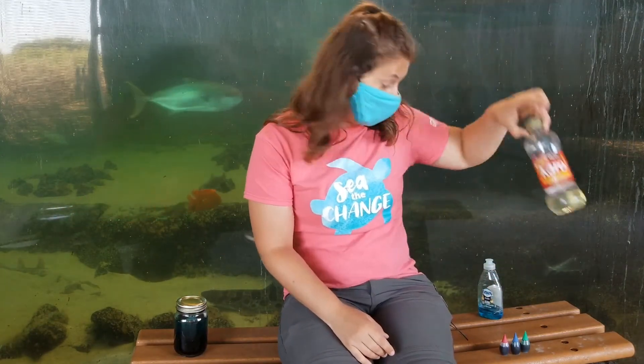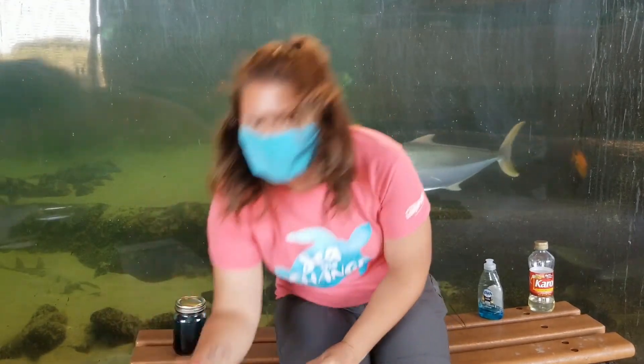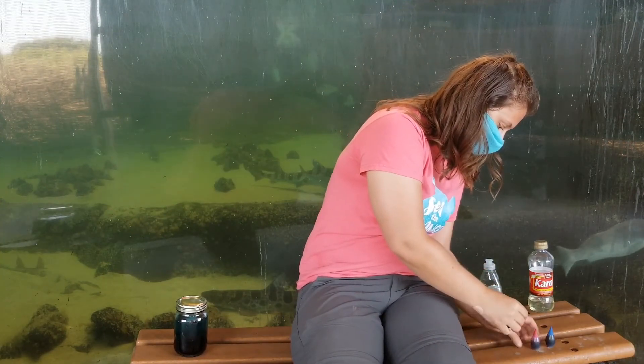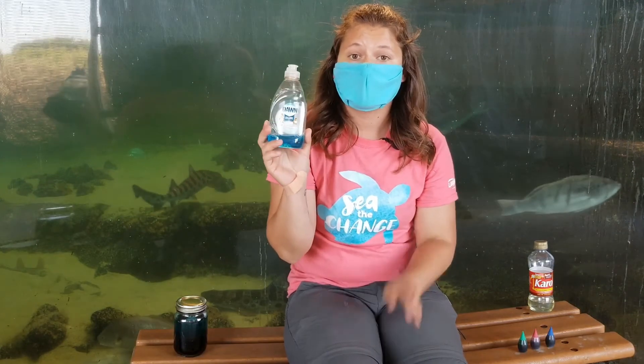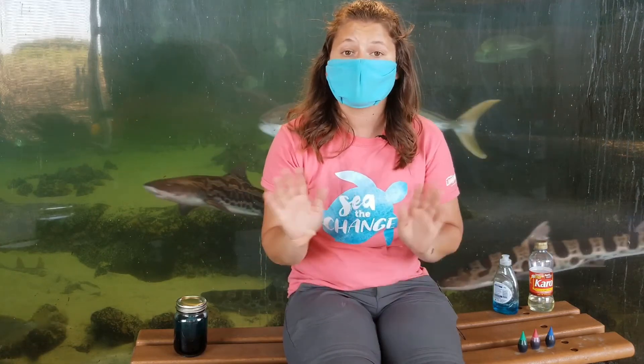In the corn syrup — your darkest zone — you're going to use all three food coloring colors: put a drop of green, a drop of blue, and a drop of red to make a nice dark purple coloration. With the dish soap, mine happened to be blue, so I only put in one more drop of blue food coloring and one drop of green, which gave it a nice greenish hue. If your dish soap is not blue, just mix blue and green together until you get a nice lighter coloration. In your bowl with water, you just put one single drop of blue food coloring.